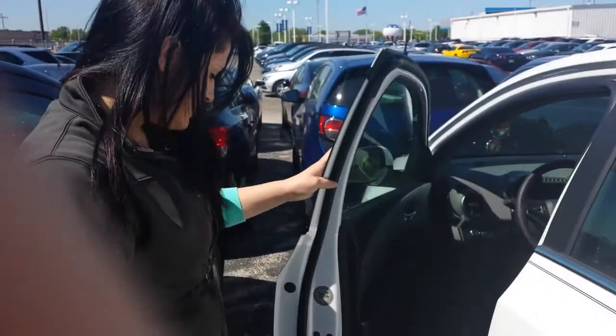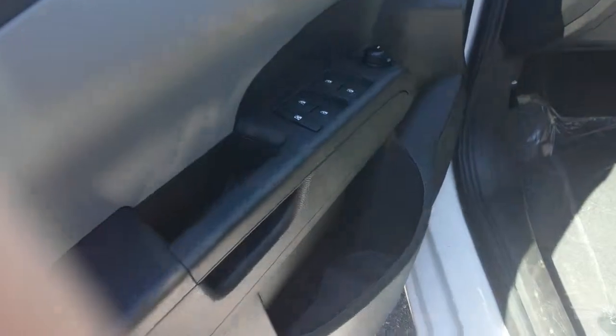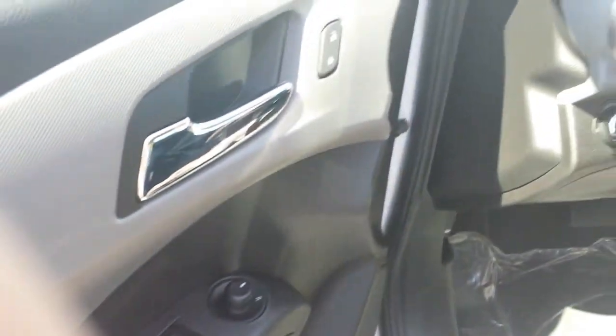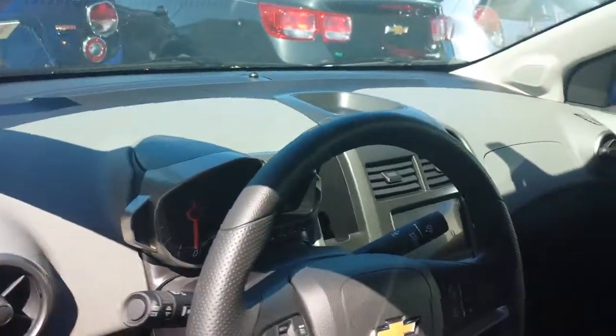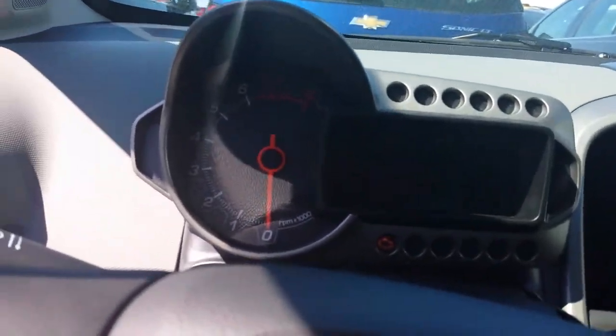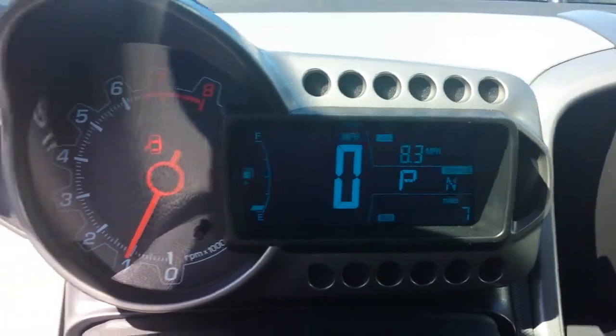I'm going to jump inside and show you some of the things that it has on the inside. We've got your power locks, power windows, power mirrors. The seats are manual, but that's okay. I'm going to start it up for you too. I don't know if you've seen the inside of these, but they're actually really cool looking. The speedometer and everything is all digital, so that's neat.